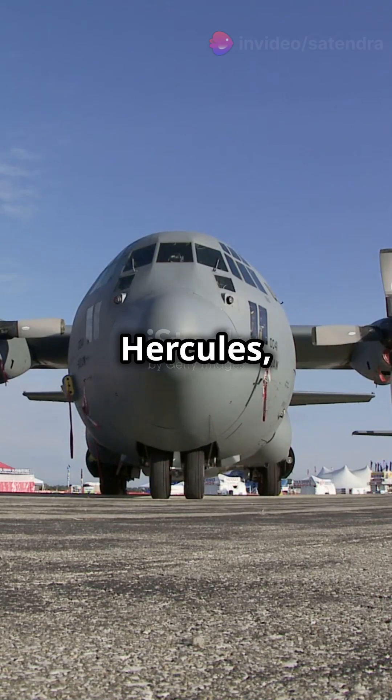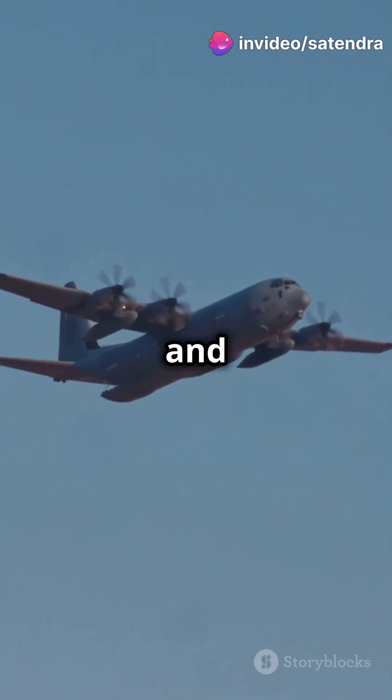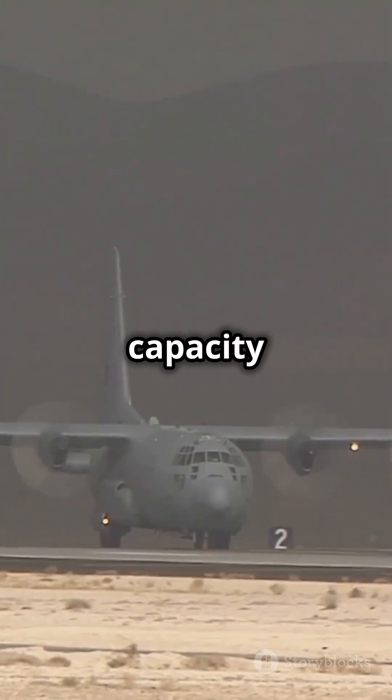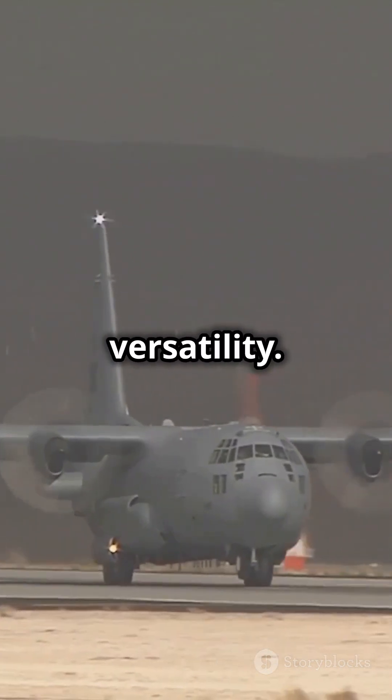Say hello to the C-130 Hercules, a military transport marvel. This beast took its first flight in 1954 and has been a U.S. Armed Forces staple ever since. With a payload capacity of 44,000 pounds and specialized for airlifting, it's built for serious versatility.